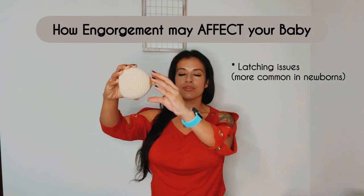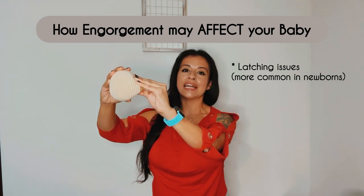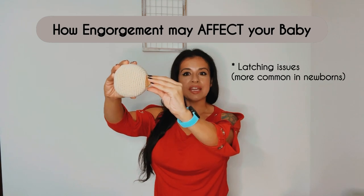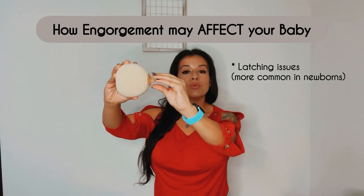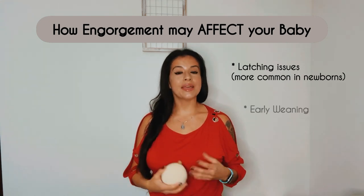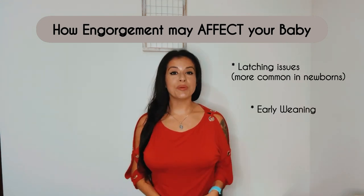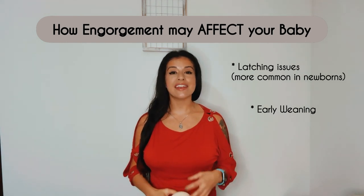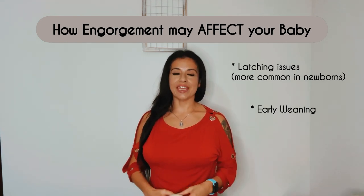Babies usually have a hard time latching when the breasts are engorged because they need a big mouthful to get that deep latch. When the breasts are very firm, babies end up latching on the nipple, which is going to be very painful for mom. Not only that, but if you don't correct this right away, they might start to reject the breast.